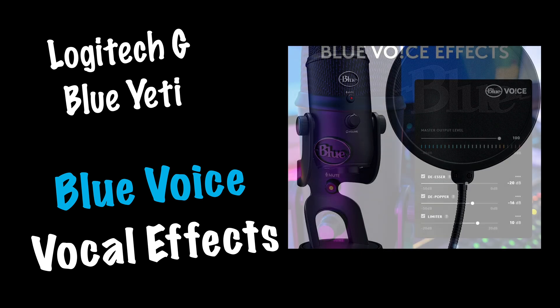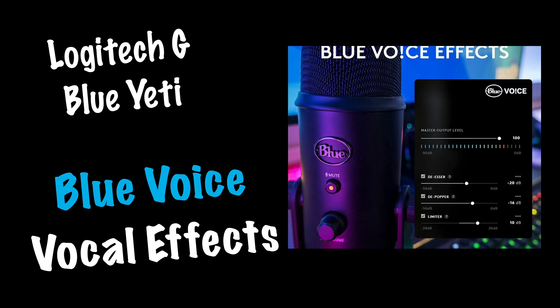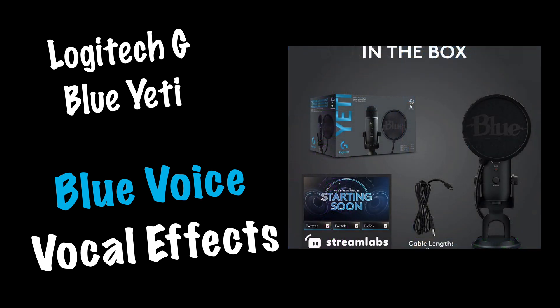Before we start, it should be said that the exact way these effects will sound to you will depend on your hardware and how clearly I've recorded them. Either way, I'm sure you'll get a very good idea of whether these add-ons are useful for you or not.